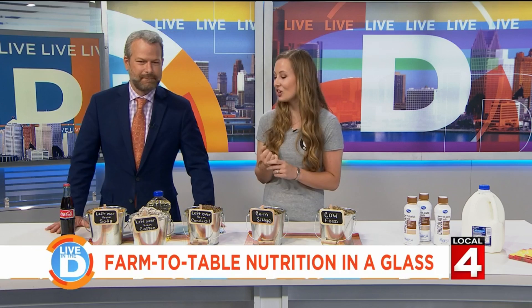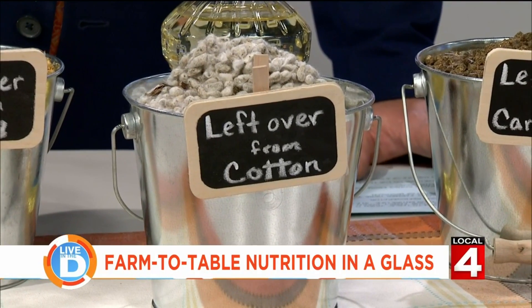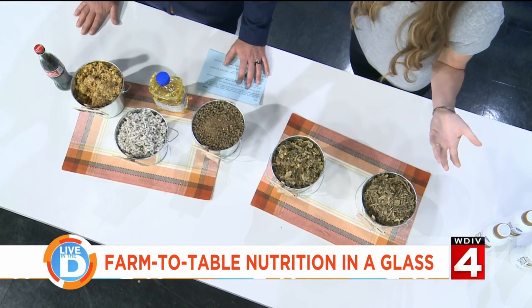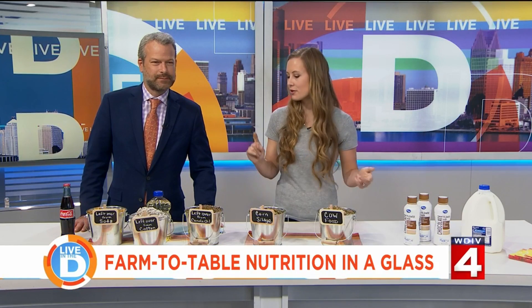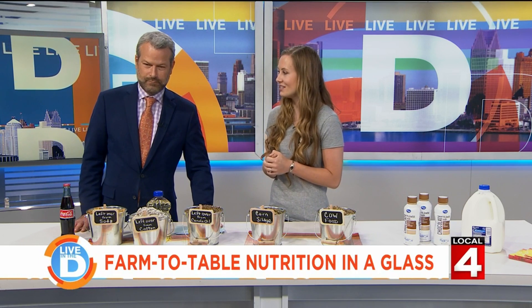This looks like something that would come out of your dust buster. It's actually called cottonseed — it's the seed and the small amount of cotton around it, leftover from cotton products, from the clothes we wear. Cows can actually eat that — it's a great source of fiber and protein, a really nutritious item for them.